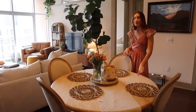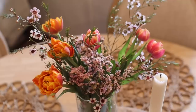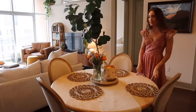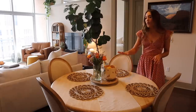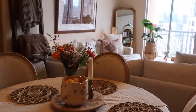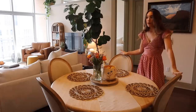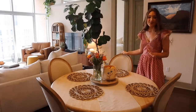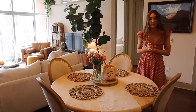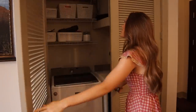Our dining table is a Facebook Marketplace find — I really like the light wood on it. These placemats are from HomeGoods, and I always like having fresh flowers in our apartment; it adds life to the space. This little fruit bowl is from Anthropologie — I love the butterfly on it. The chairs are from Nebraska Furniture Mart, a really popular affordable style. The rug is from Rug Land in Dallas; they actually custom made it to fit the size of the table.